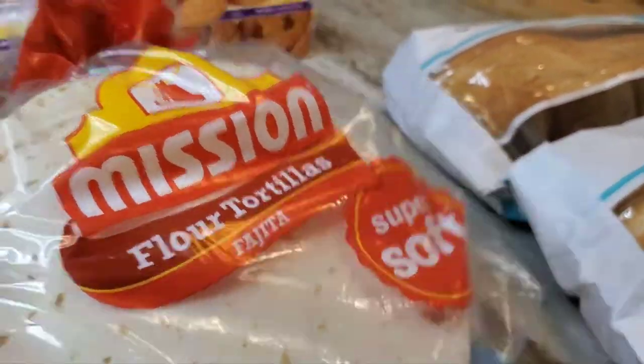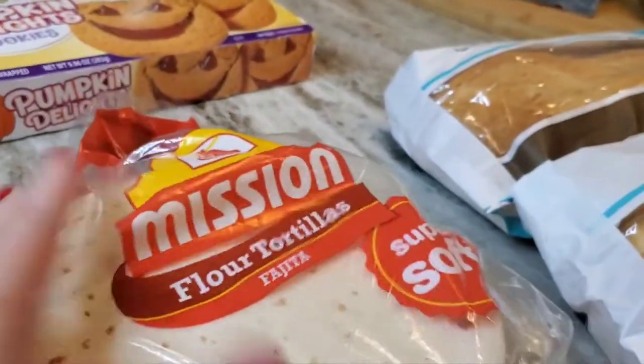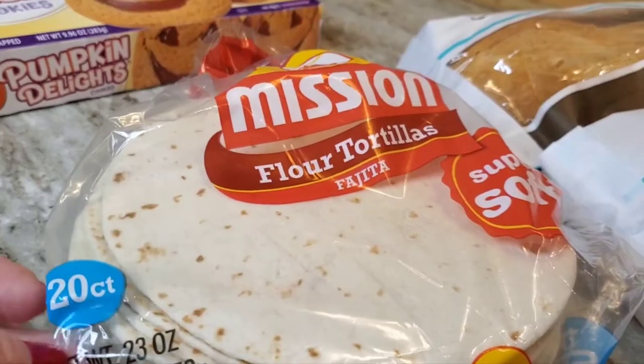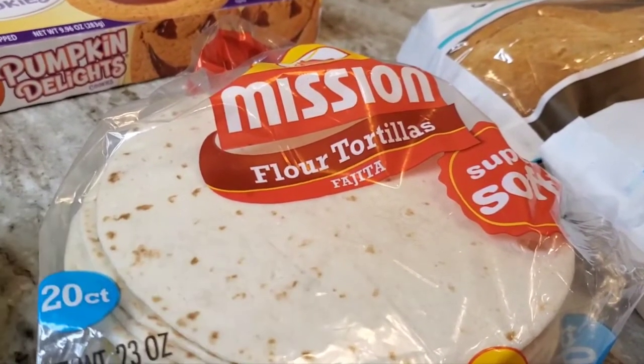I got a container of fajita-size flour tortillas so everyone can do whatever they like — make little quesadillas, put meat in them, or whatever they want.